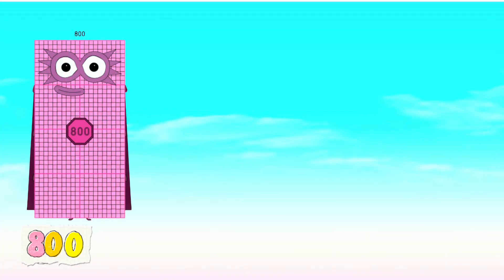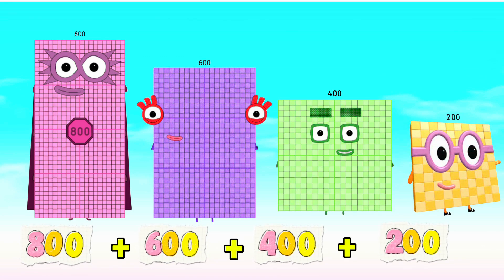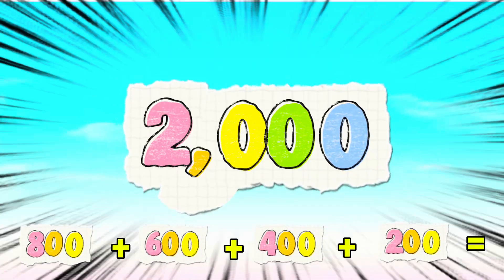800 plus 600 plus 400 plus 200 is equals to 2,000.